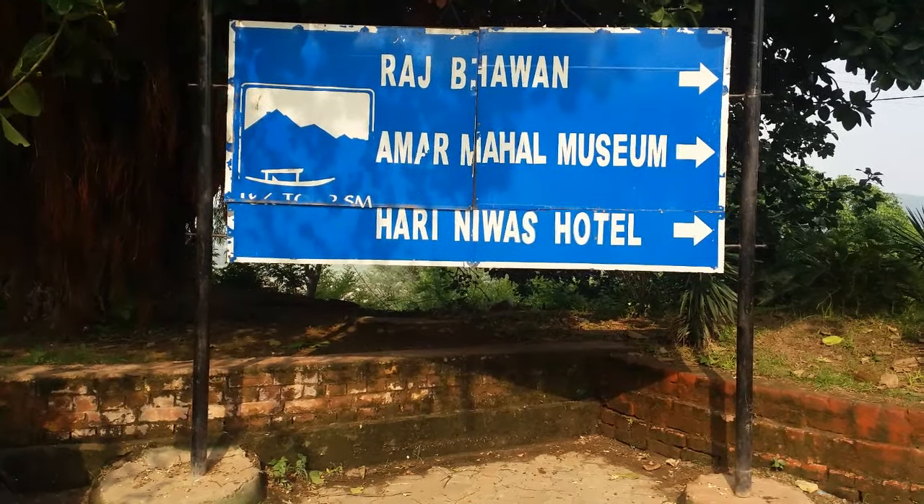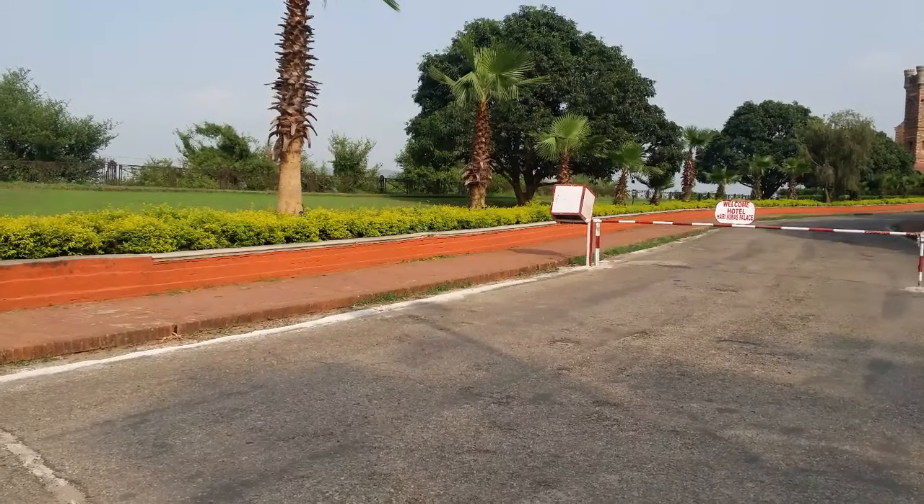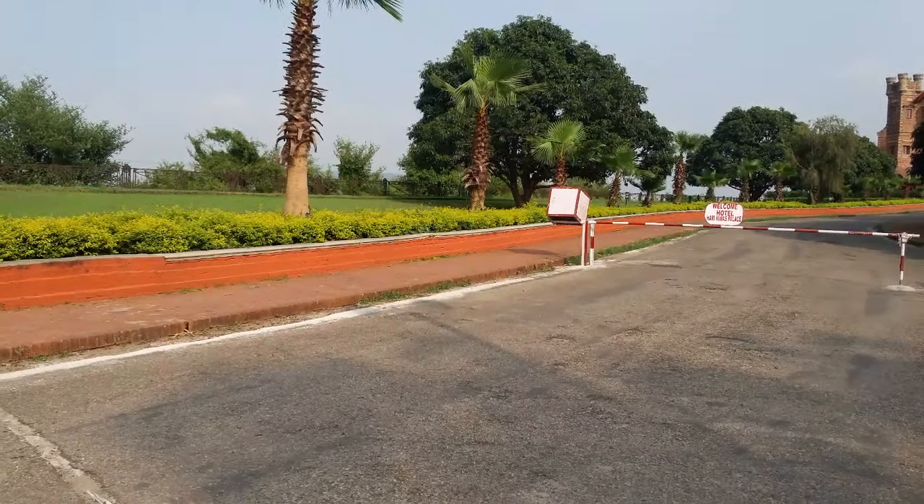Hello YouTube. Today we are at the crown of Jammu city, named Amar Mahal Palace. So let's know about the Mahal, their geography, and their past.